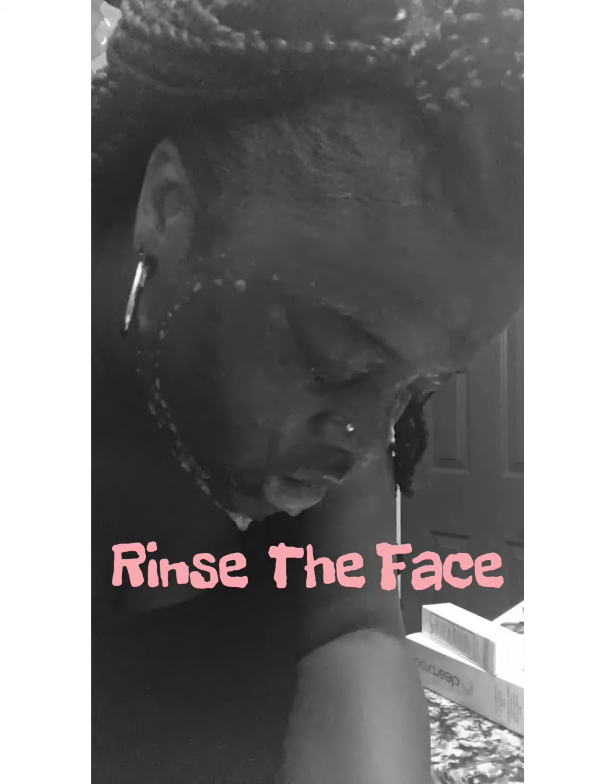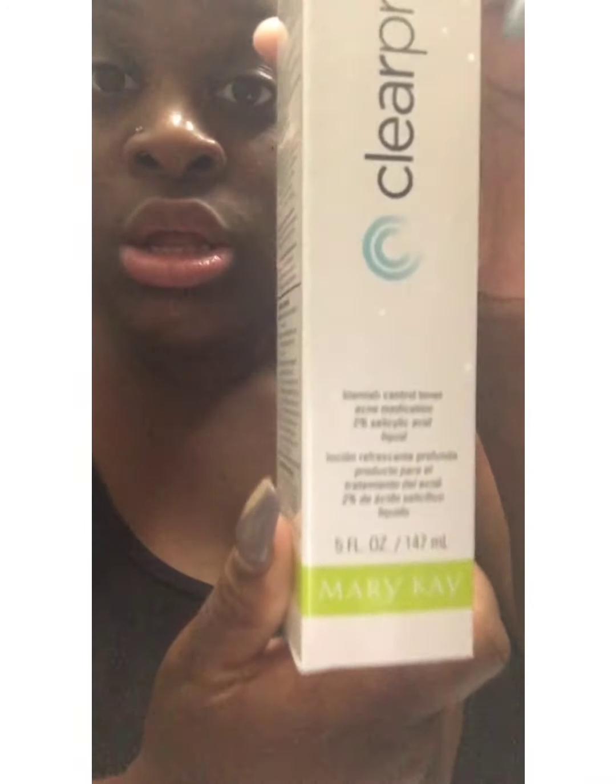Let it sit for a couple of minutes and then wash your face. Make sure the water is at a good temperature — not too hot because that'll dry out your skin. After I wash my face, I'm going to get out the blemish toner.